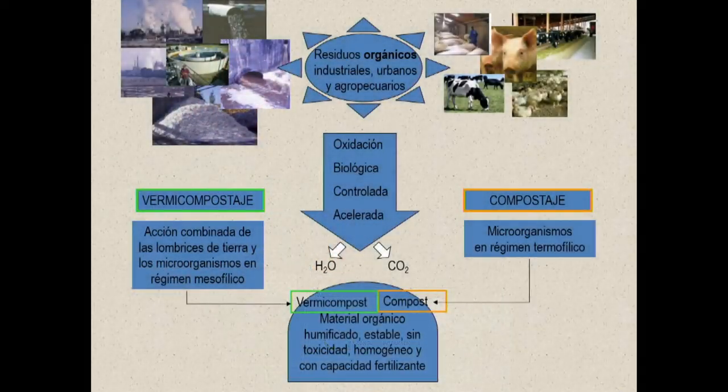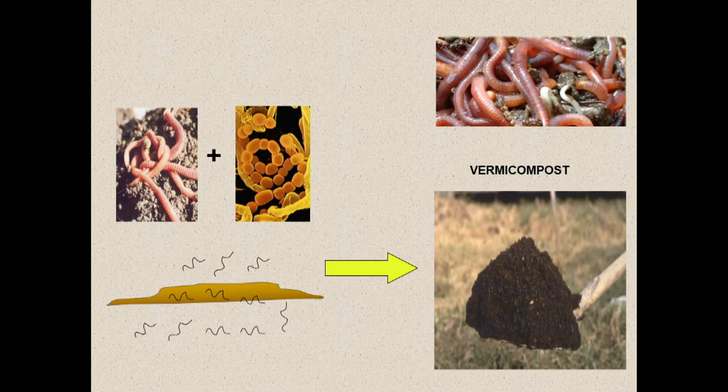Just to go over this quickly so that people don't get too tired: all waste will have a high component of organic matter, whether urban, industrial, or whatever kind of waste. If it's solid waste, it can be treated using these procedures — aerobic digestion. You've probably heard of composting, which is the most common, where you have microorganisms at high temperatures. Vermicomposting is a process where earthworms work together with microorganisms at lower temperatures.